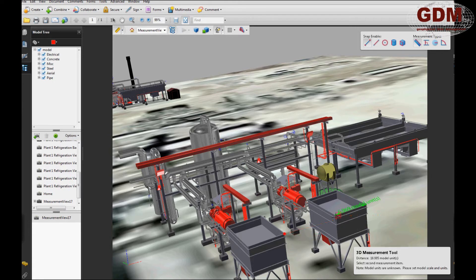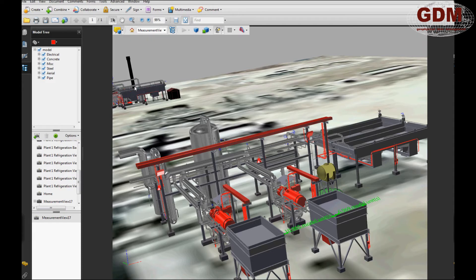Further returns on the investment in technical documentation can be realized through secondary and tertiary uses of the data. Because of the accuracy of scan data, it can be used for engineering projects that would benefit from maps or models of the existing conditions of the site. Some clients use the model PDFs for documenting work orders, offering instructions to contractors, or for site-specific safety and training purposes.